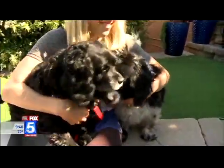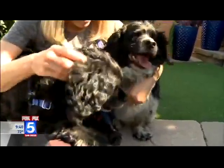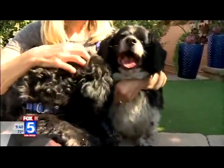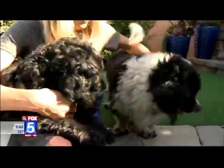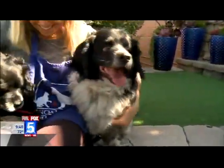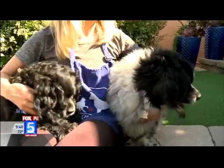Look at those faces right there. Transferred to Rancho Coastal Humane Society — Robin, they love you. Well, Robin's a foster failure. She just adopted the dog that she was fostering. Transferred to us through the Focus program.